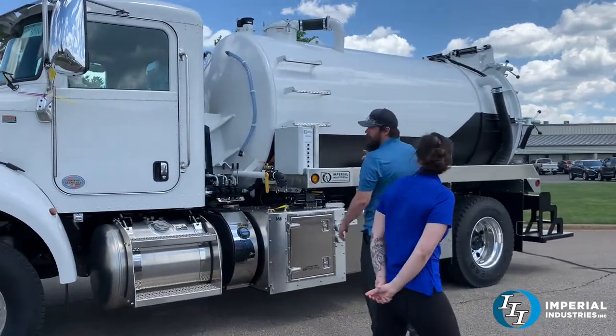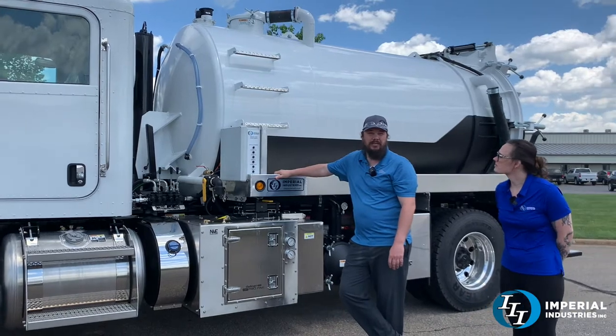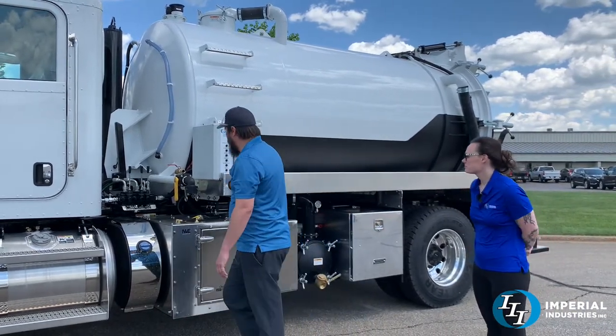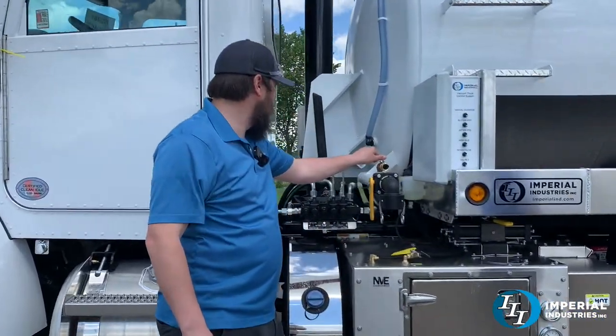What we outfitted for this truck is a 2300-gallon steel tank — 2100 gallons of waste and 200 gallons of fresh water for his jetter. We've got a little bucket fill here and a ground level water fill.